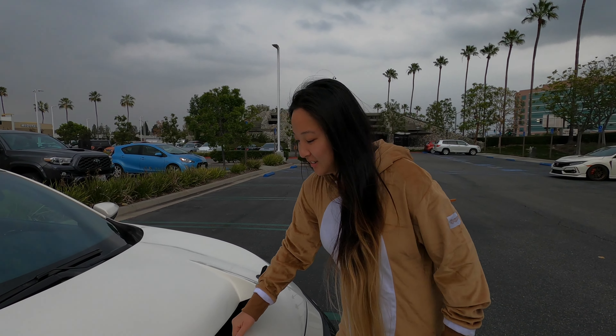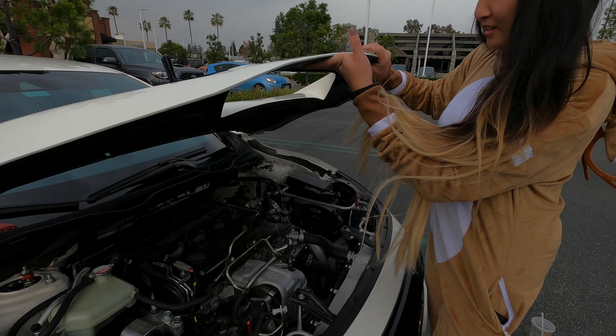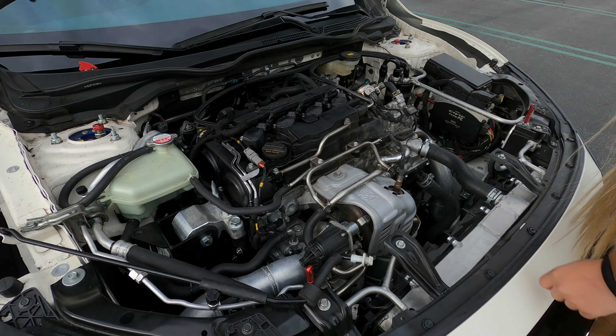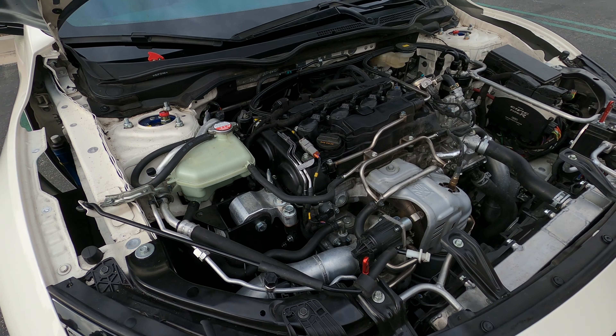My car looks stock in here. That's good if you get pulled over. I know. Cooler piping is custom. The intake is custom. A bunch of hard lines everywhere.